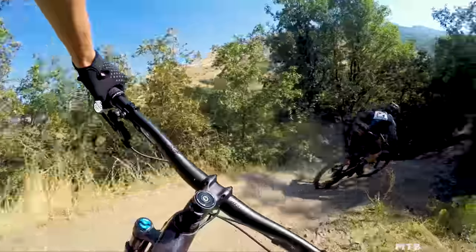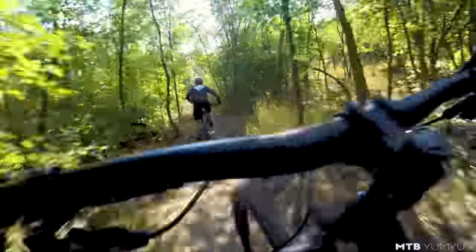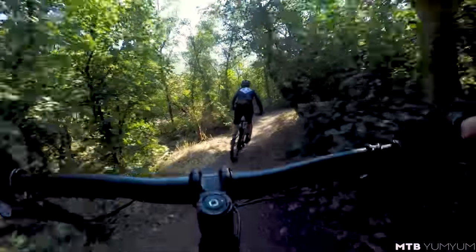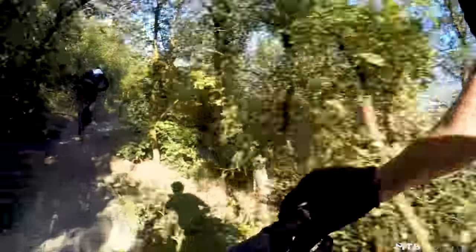Ripping turns, Chris. Look at you in your mid 40s ripping turns. I don't think I've ever seen Chris have so much fun on a bike.